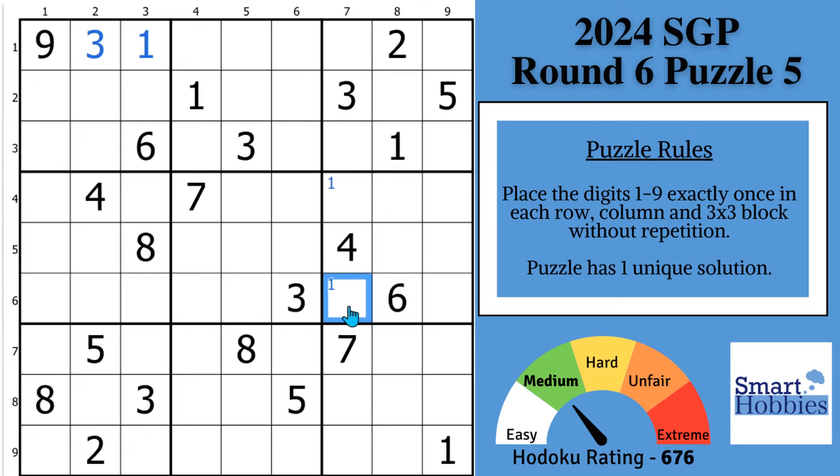Snyder notation is named after Thomas Snyder, three-time World Sudoku Champion. If it's good enough for him, you should consider using it as well. Look down here in block 7. With these two ones, you can put Snyder 1s right there. And then with these two ones, Snyder 1s in block 8.